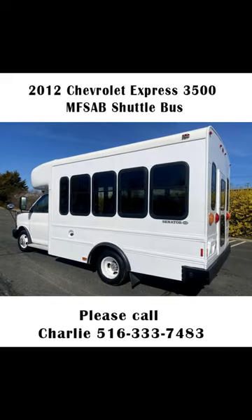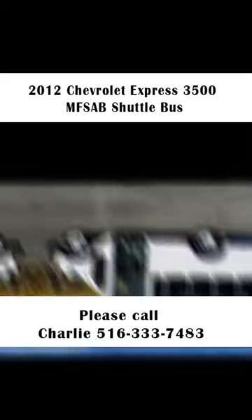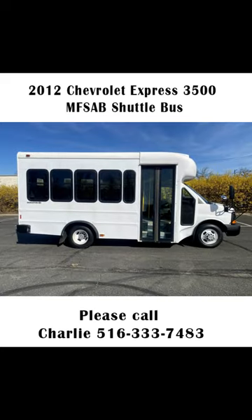Perfect for schools, tours, charter, commuter shuttle services, church, adults, airport transfers, sports teams, and much more.